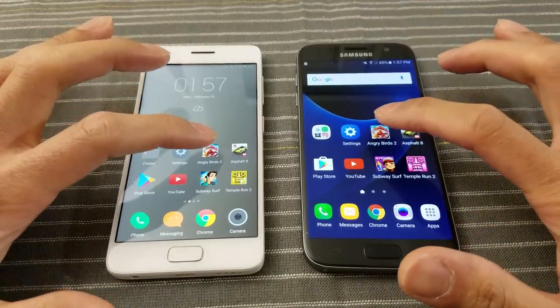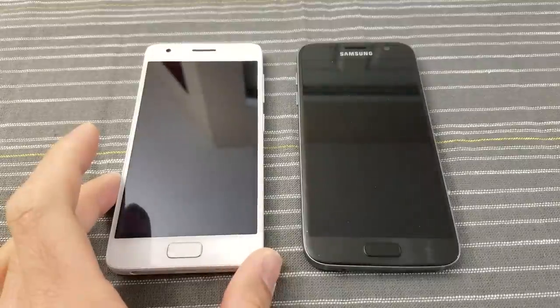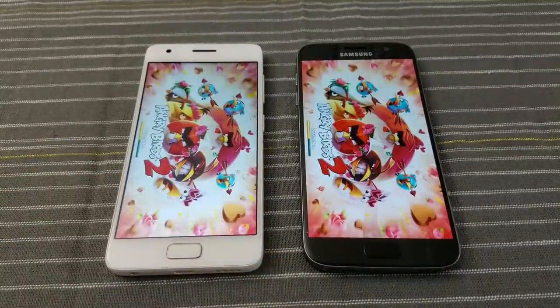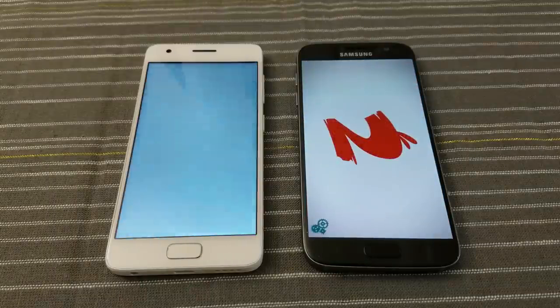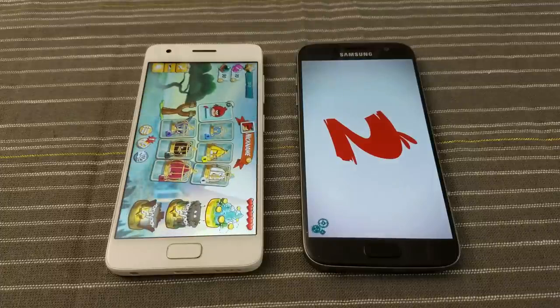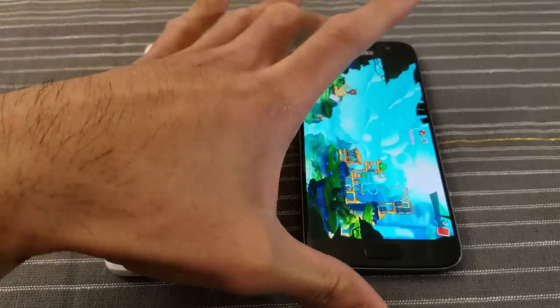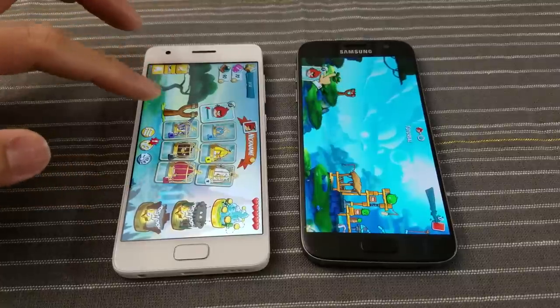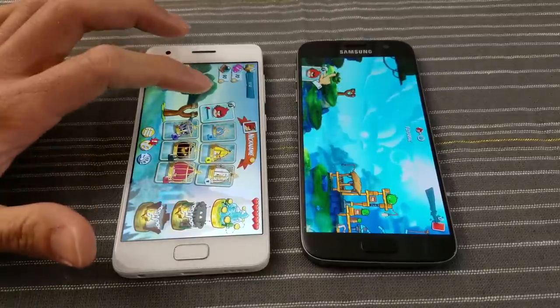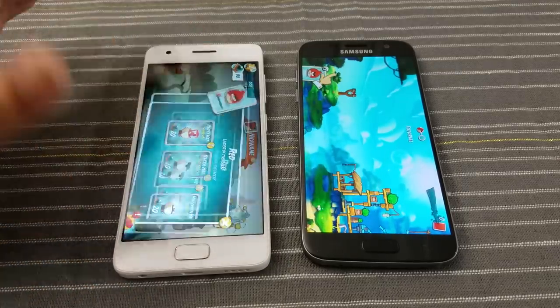Now, the games. Angry Birds 2 — go! Z2 was ahead, but I think now they're both about even. Then the S7 jumped ahead, followed by the Z2. That was neck and neck, but I think the Lenovo might have won that. There's some extra stuff on the Lenovo — we'll just get out of here.